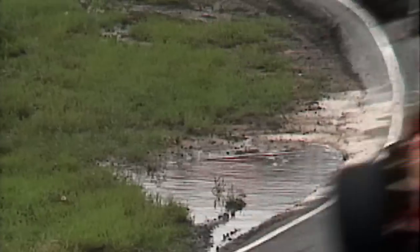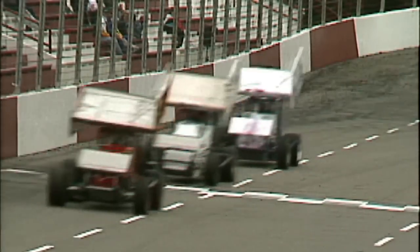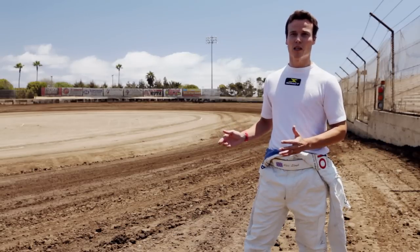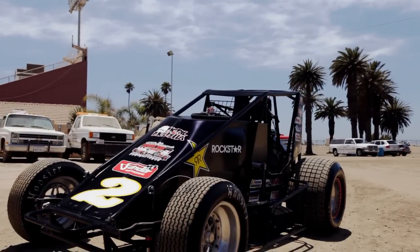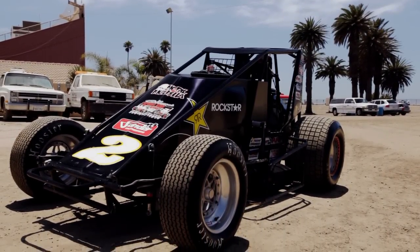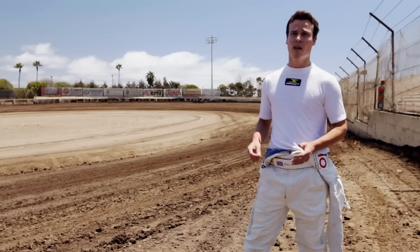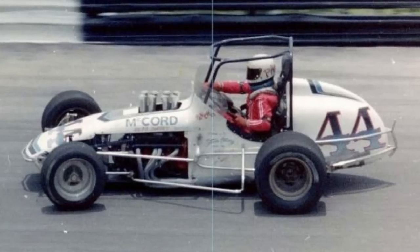Back then, sprint car racing was the place you had to race if you wanted to compete in the Indy 500. I figured coming here and doing this would be a little out of my element — an Indy car versus a sprint car is a completely different animal. So I knew I needed all the help I could get, so I brought in a sprint car hall of famer, 1985 Indy 500 pole sitter who goes by the name of Poncho Carter.